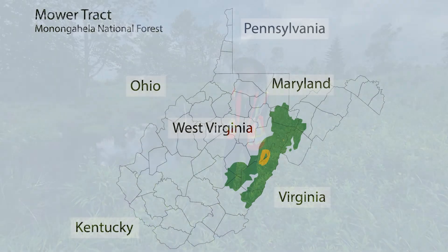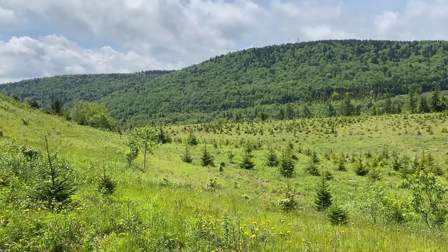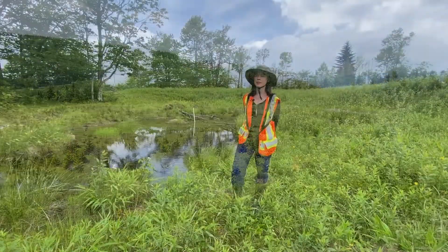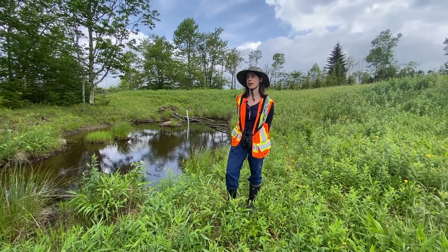We're currently standing in the Mauer Tract. This area was primarily used for logging, then used for surface mining for coal. The area that we're now in has been reclaimed by the forestry reclamation approach to attempt to restore the lands to their previous state prior to the logging and mining here.